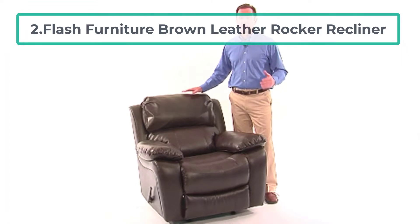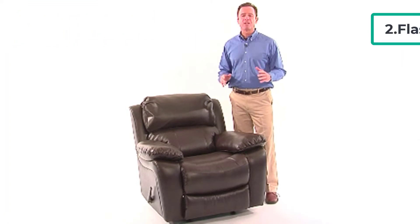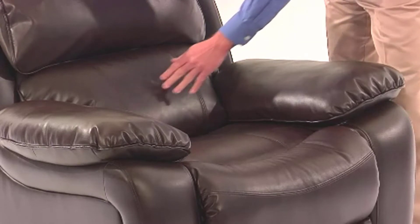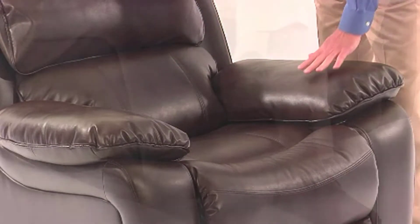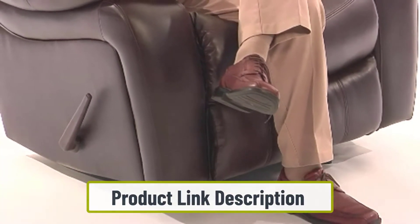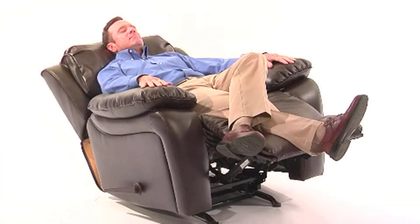At number two: the Flash Furniture Brown Leather Rocker Recliner. This chair is covered with soft leather upholstery for an attractive, easy-to-clean look. In addition to reclining, it is also a rocking chair, though it does not swing when fully reclined. It provides a 39-inch backrest to accommodate tall men, and is ideal not only for men who want to relax but also for women who want a comfortable swing in the nursery. The high backrest makes it a good choice for tall men.